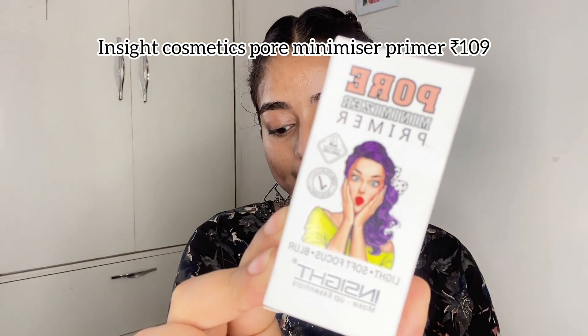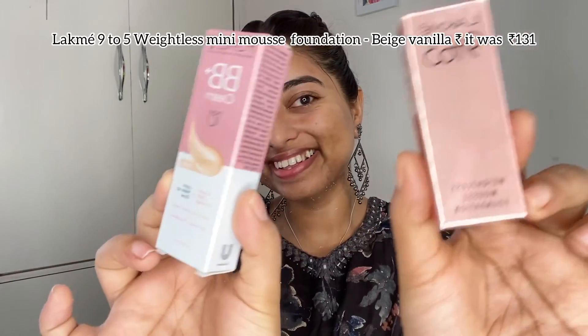For primer, I'm using Inside Cosmetics Pore Minimizer Primer, which cost me ₹109. I really wanted to try this after seeing it in many YouTube videos. The texture is very smooth and silicon-based, and it covered my pores really well. I'm quite impressed — in such a low price you get a primer better than many highly priced ones. Definitely give it a shot.